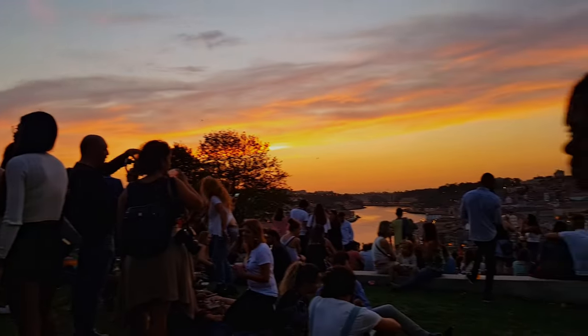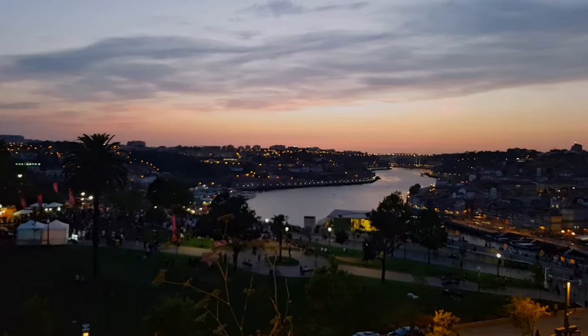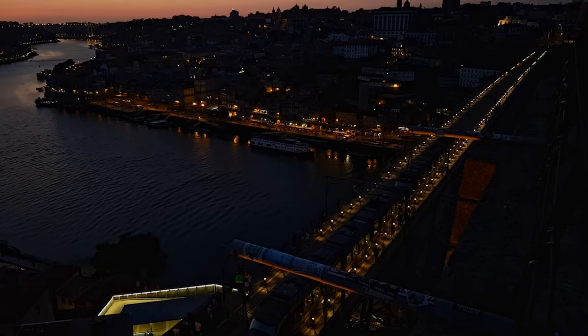From this point you've got a wonderful view for the sunset and there's music in this place, which makes it a great spot to spend the end of the day watching the sun go down. I couldn't think of a better way to end the day.